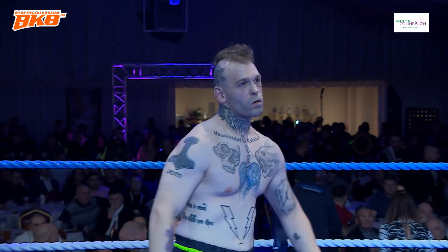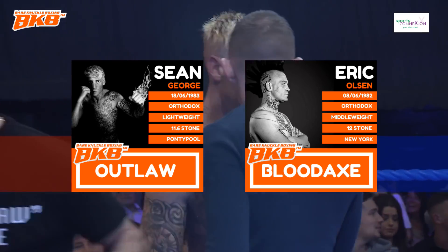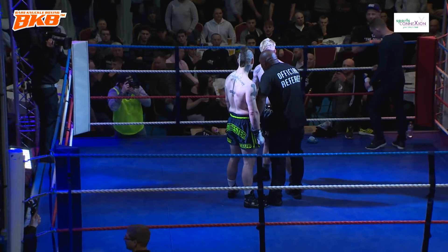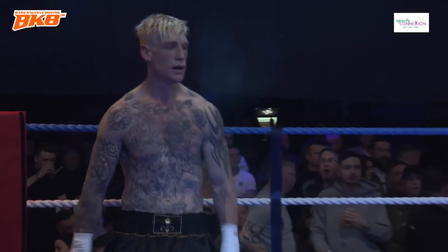You can feel the atmosphere around the place, the Welsh supporters right behind the lad from Pontypool, Sean George. Eric Olsen from America will probably get his support on his own. Look at the staring between them — both these kids can fight. They both trained hard for this fight. They look tough enough.